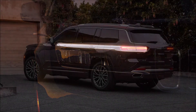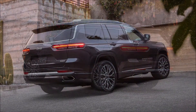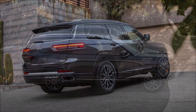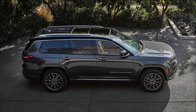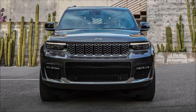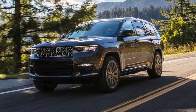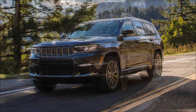Viewed from the side, the added length of the Grand Cherokee L becomes apparent. The wheelbase sits at 121.7 inches, giving the SUV a total length of 204.9 inches. Slim taillights are also visible from the rear.